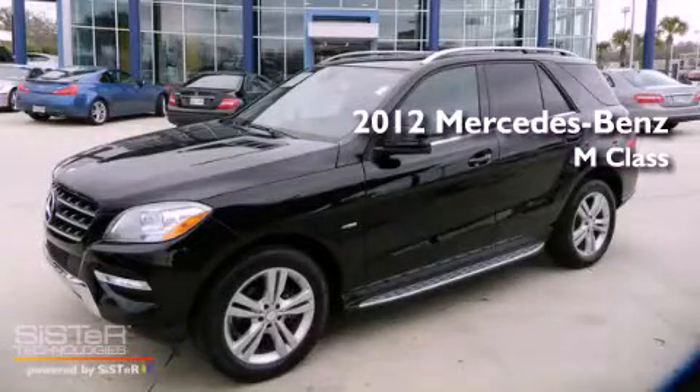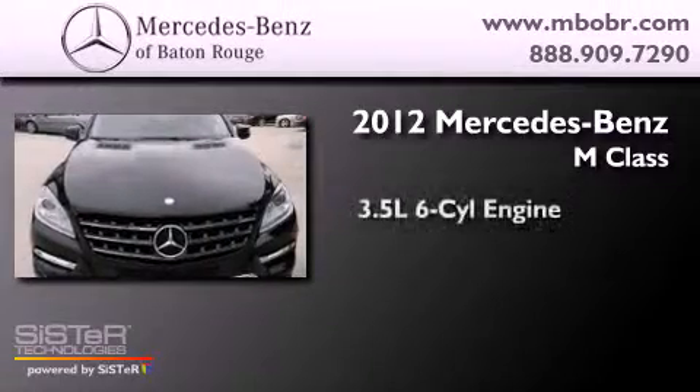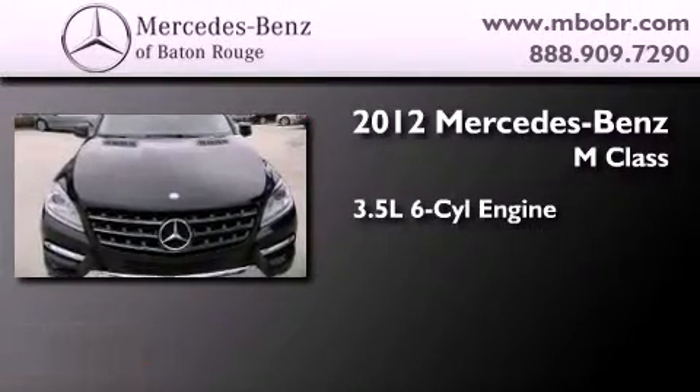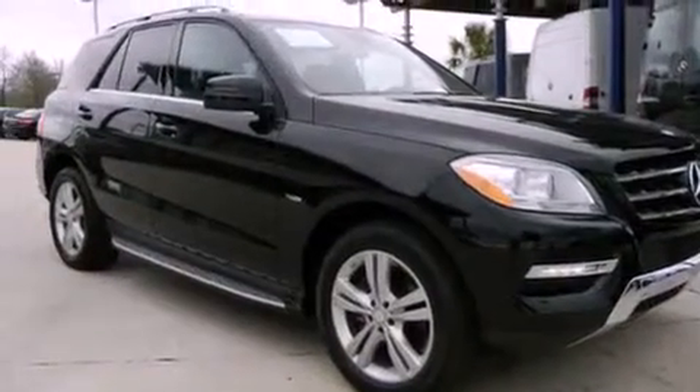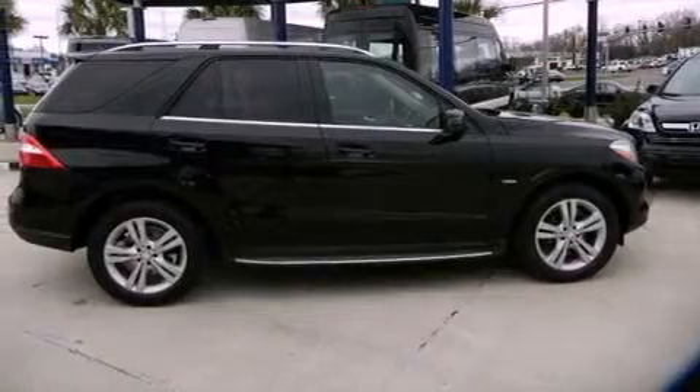This is a certified pre-owned 2012 Mercedes-Benz M-Class. It has a 3.5 liter 6-cylinder engine, a 7-speed automatic transmission, and all-wheel drive. Its top features include skid plates and the pre-safe collision mitigation system.